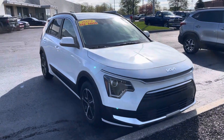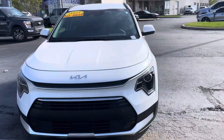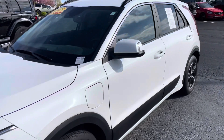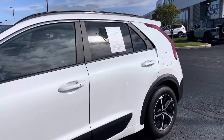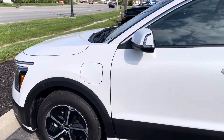Hi Barbara, this is JB with Belastus Ford. This is the 2023 Kia Niro that you had expressed some interest in online, or at least had some questions about. Wanted to give you a quick walkaround tour and show you — it's gently used, with 4,300 miles on it. It's practically brand new.